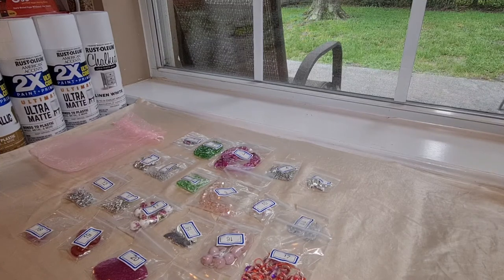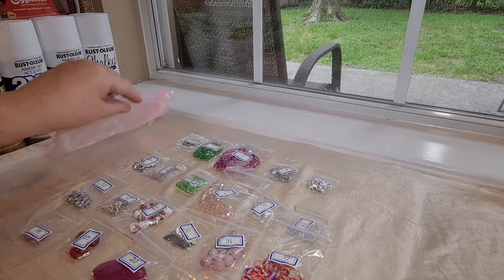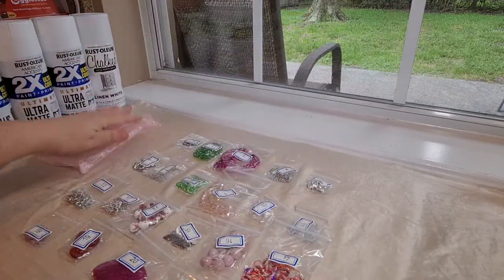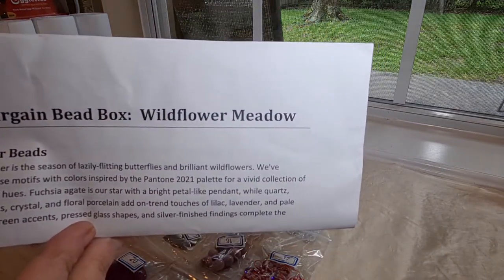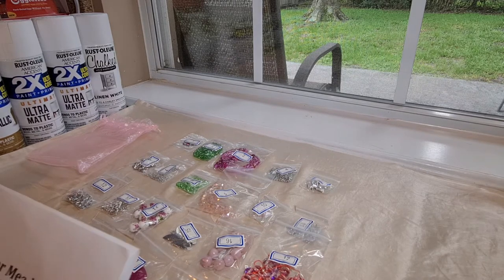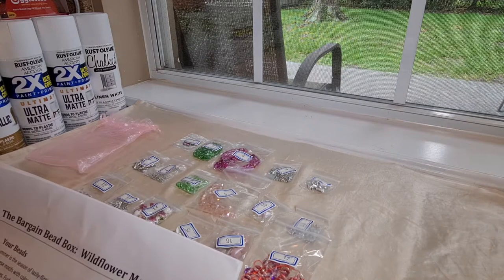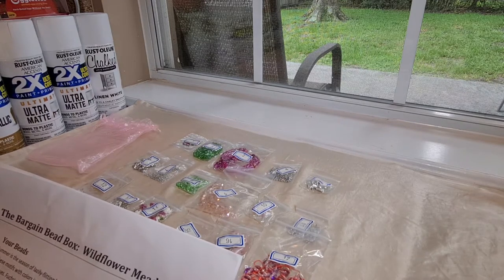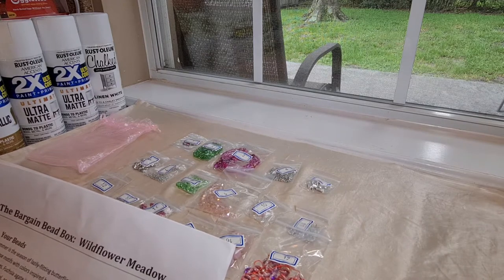Okay guys, I'm back, and oh my goodness, this box is gorgeous. It came in this absolutely gorgeous pink organza bag, and the theme for this month is Wildflower Meadow. Wait till you see the items that are in this package. It says that summer is the season of lazily flitting butterflies and brilliant wildflowers. We've combined these motifs with colors inspired by the Pantone 2021 palette for a vivid collection of cheerful floral hues.